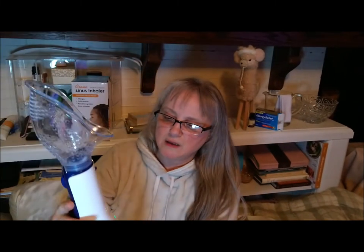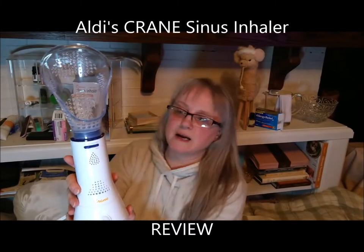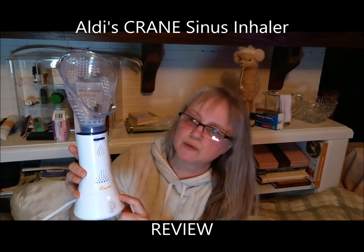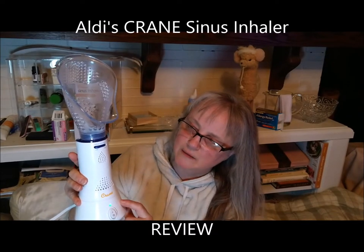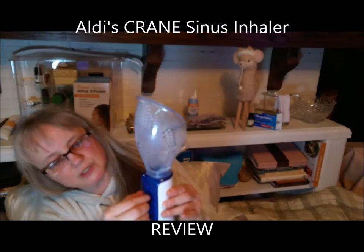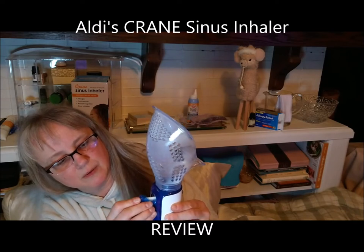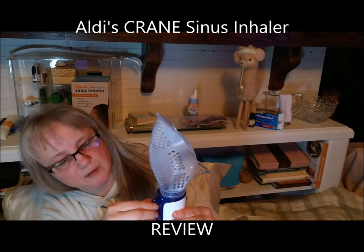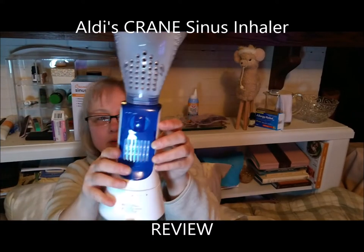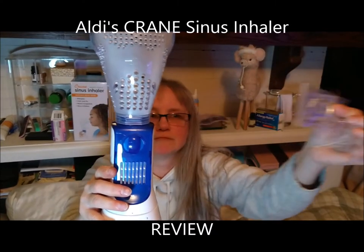Here it is — the Crane Sinus Inhaler. It's pretty hot. It blinks green when it's getting ready and turns solid when it's ready. You can see it's just starting to steam. There's also a little compartment inside — I'm not sure if I should remove it while using the device. Getting it back in is a bit tricky — I'm a little nervous about that — but there we go, I got it.